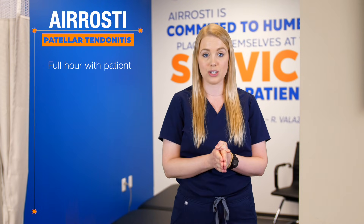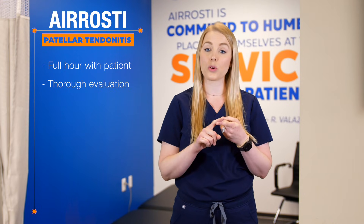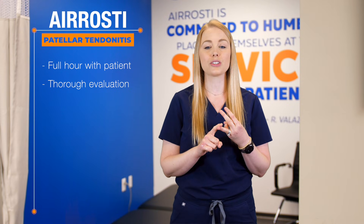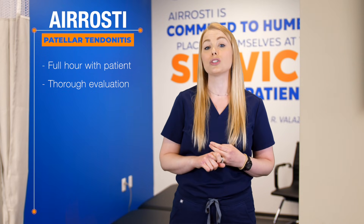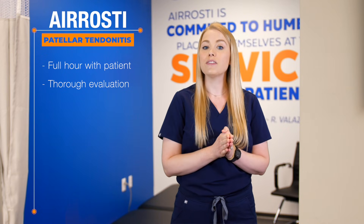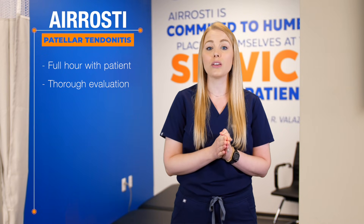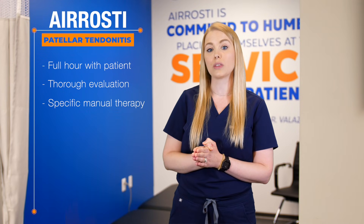Erosti approaches injuries like patellar tendonitis a bit differently than traditional healthcare. First, our treatment teams spend an entire hour with every single patient. Our providers perform a thorough evaluation, including orthopedic, functional, and neuromuscular testing, to arrive at an accurate diagnosis which allows us to determine the root cause of your injury. Additionally, this evaluation will help dictate where that Erosti certified provider will perform specific, hands-on manual therapy.